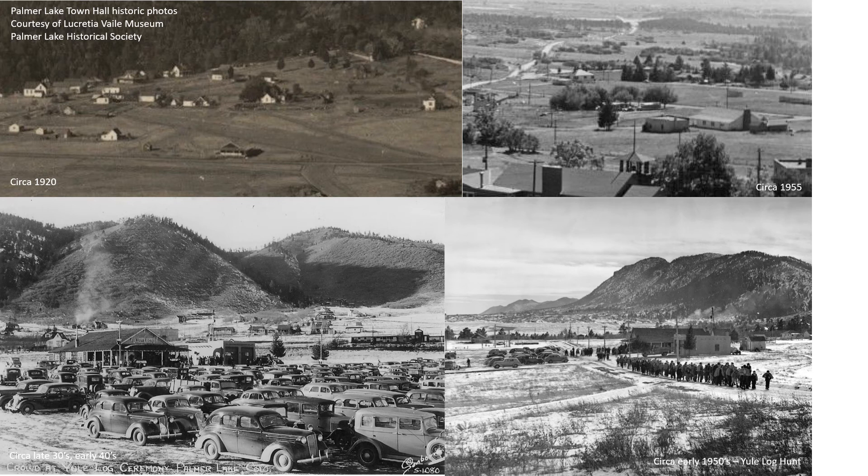Check out these photos — can you find the Palmer Lake Town Hall? There it is in this circa 1920 photo. There it is in the 1950s photo you saw earlier. Look at all these cars gathered there for the Yule Log Hunt. And there's the Palmer Lake Town Hall, and there's Sundance Mountain. And here's all the people marching out to find the Yule Log.